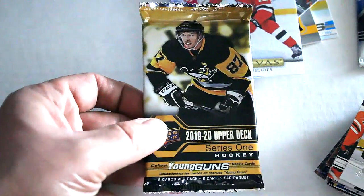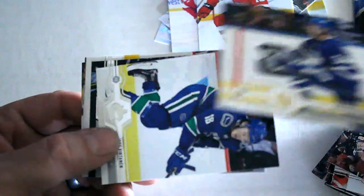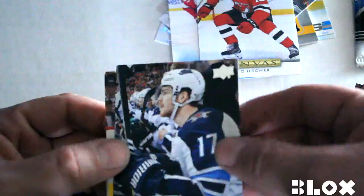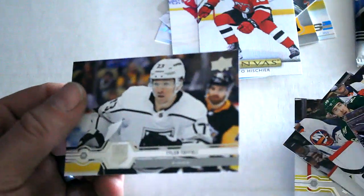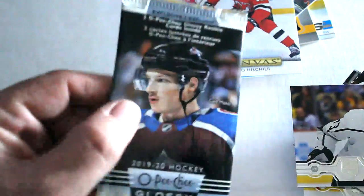Final out of the regular packs — Derek Stepan, Auston Matthews, Jake Virtanen, Adam Lowry, Brad Richardson, Jared Spurgeon, Mike Green, and finally Tyler Toffoli. All right, now for our final OPG Glossy pack.